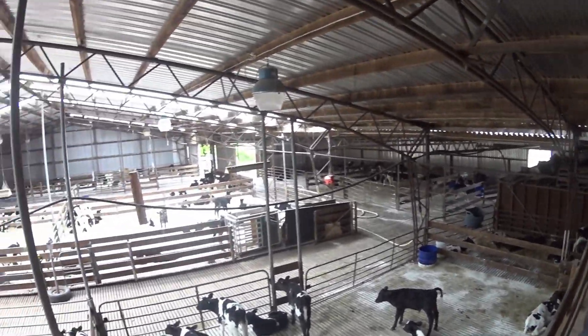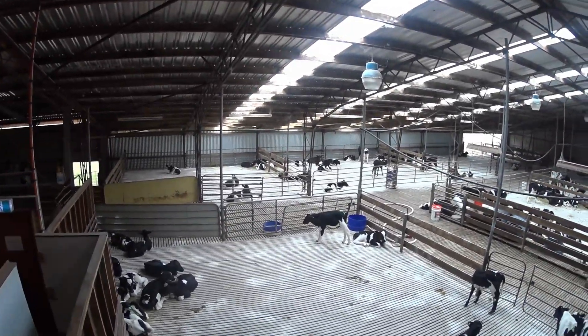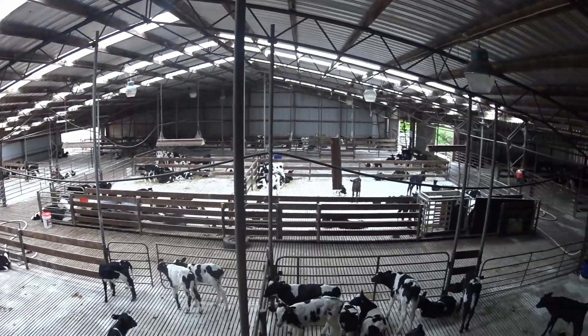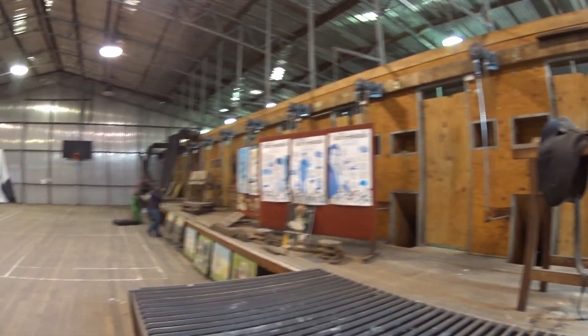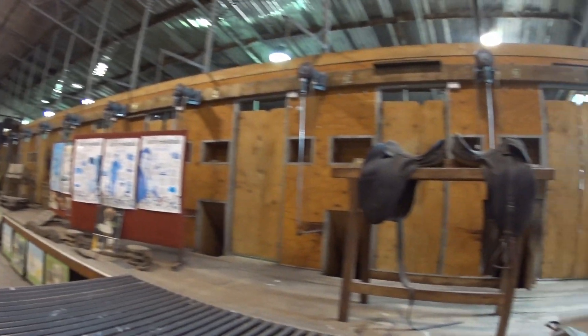It's at the back of the shearing shed and they've got this set of pens here for the new little calves that have just been born. Some cuties in there. Just inside the Wool North shearing shed, you can see all those bays for shearers - 13 of them.